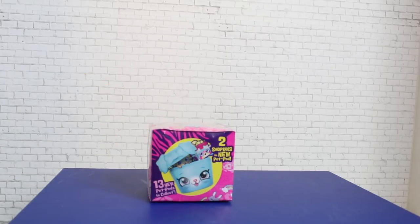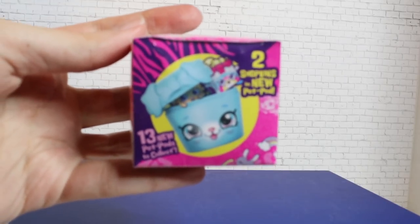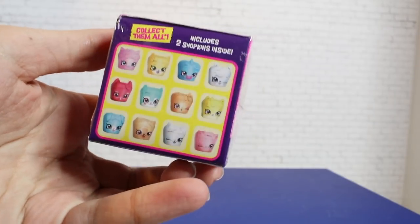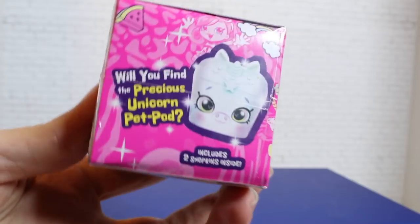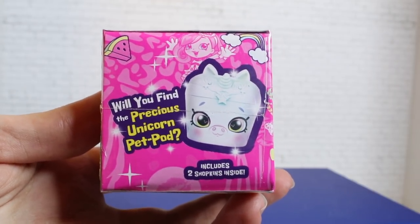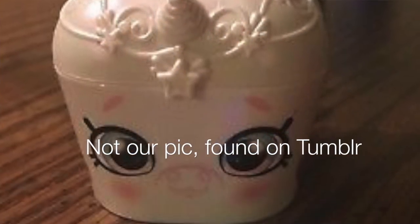The first thing we're going to open is a Shopkins pet pod. These are new, exclusive to the Wild Style line and Season 9. The packaging is pretty cute — little pet-themed pods that contain two mystery Shopkins. There are many different kinds — little different pets and stuff. You never know what you're gonna get. And because this is Shopkins, there is a rare; in this case, it's all unicorn-themed — the rares are unicorns in this series.